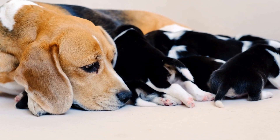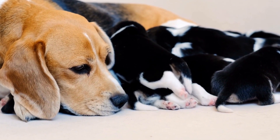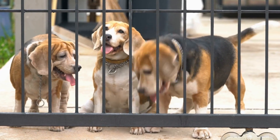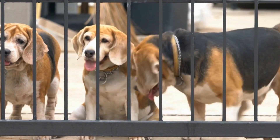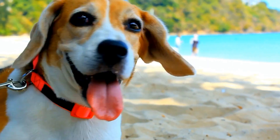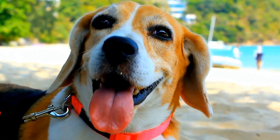As your beagle becomes comfortable in the designated area, you can start introducing them to livestock, such as sheep or ducks. However, it's crucial to ensure that the livestock is calm and well-behaved, as a poorly behaved or aggressive animal can create a negative experience for your beagle. Start by introducing your beagle to one or two docile animals and gradually increase the number as they become more proficient.